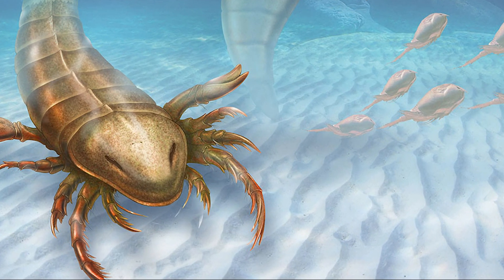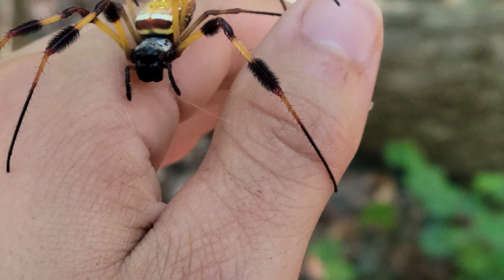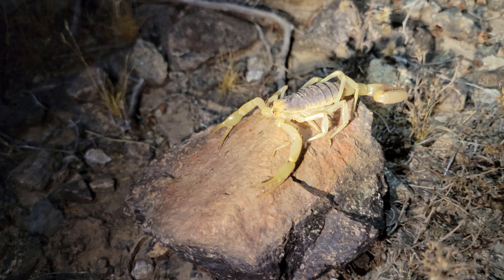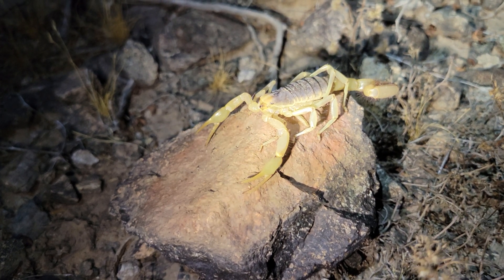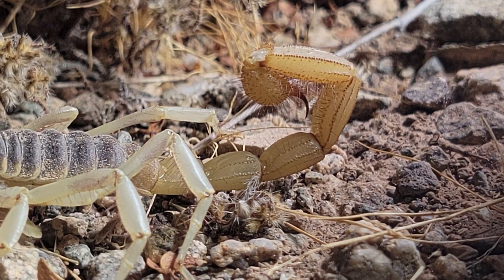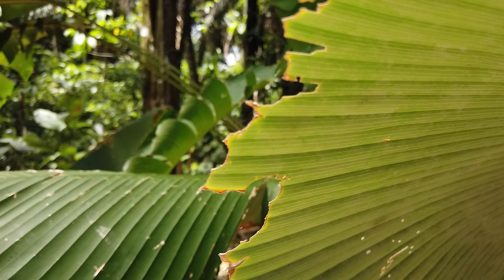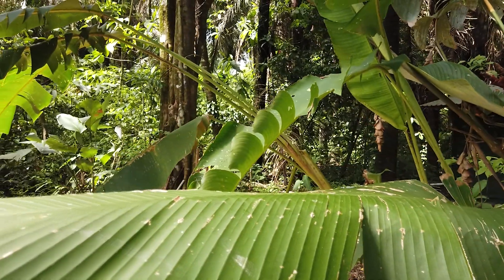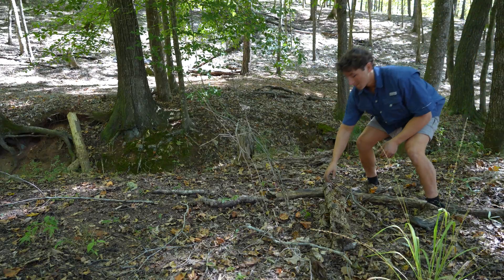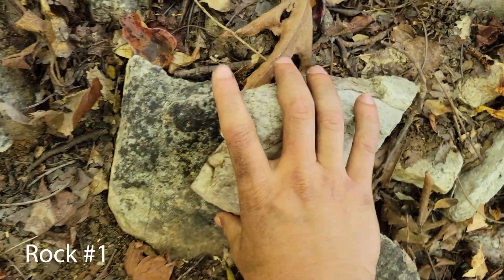Scorpions are the oldest known group of arachnids on the planet, even more ancient than their cousins, the spiders. All modern scorpions possess a chitinous exoskeleton, pincher-like pedipalps, and a stinger apparatus called the telson. Most scorpions are found in deserts or the tropics, but a select few, like the species we're searching for today, can be found in more temperate regions, oftentimes hiding beneath cover objects.